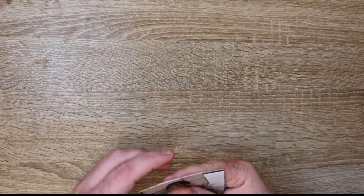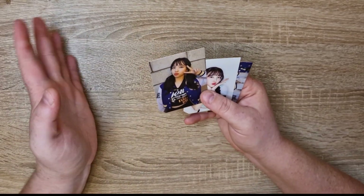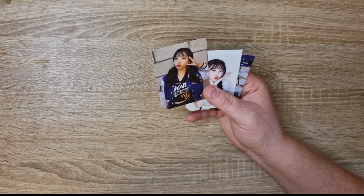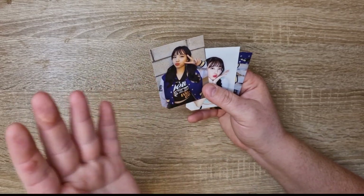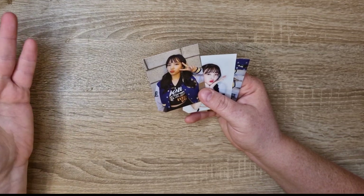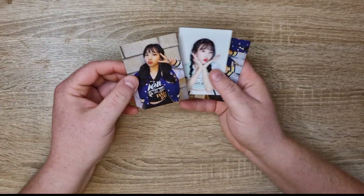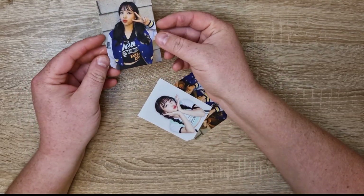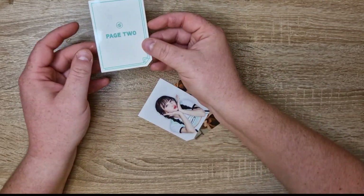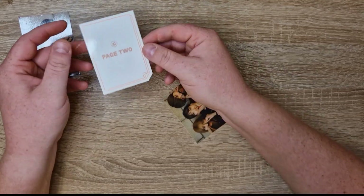Some of them are still at the Nyokyo warehouse and will get to me with my next shipment because this one was already pretty full. And since I have to pay customs on Nyokyo orders, I wanted to minimize — I still paid 80 euro in customs. So up first we have Nayeon's page 2 set, which all look pretty good to me.